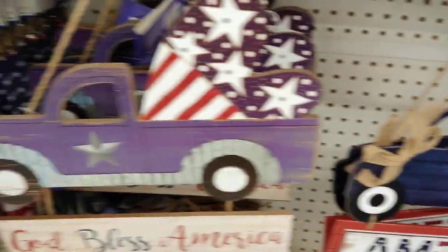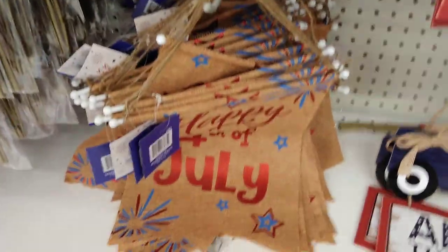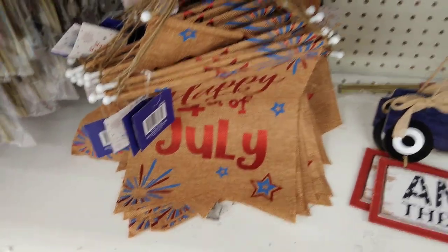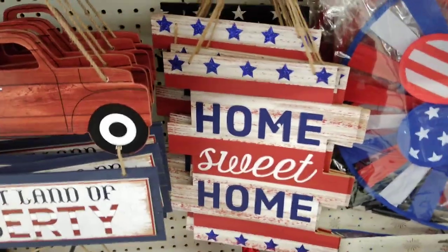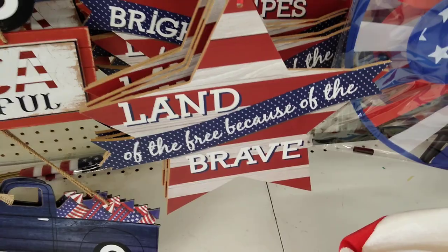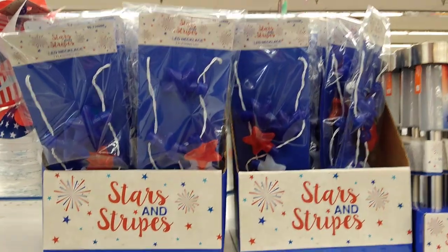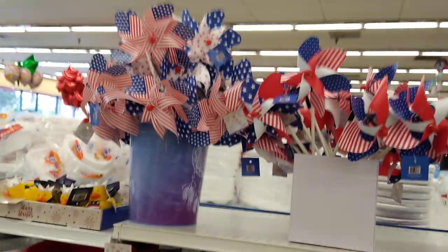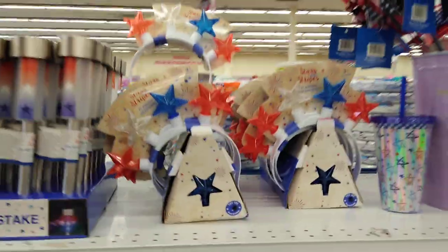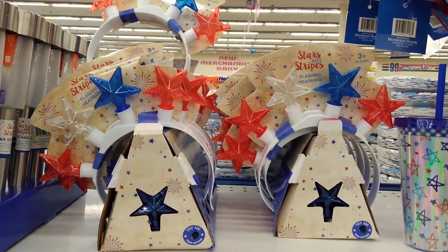They have a cute little burlap bow, 'God Bless America' with a heart, and a burlap 'Happy 4th of July.' These are just 99 cents — 'Home Sweet Home' and 'Land of the Free Because of the Brave.' They also have really cool light-up necklaces, neat patriotic windmills, and a new light-up red, white, and blue star headband for 99 cents.